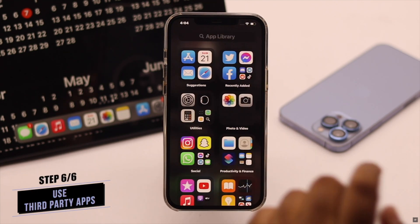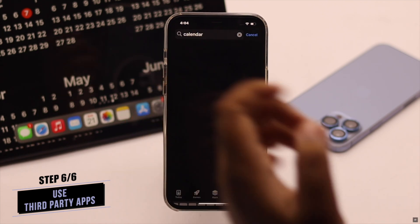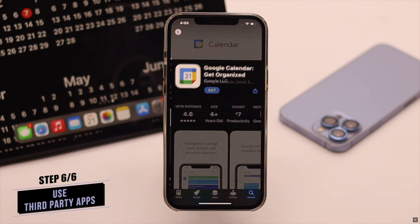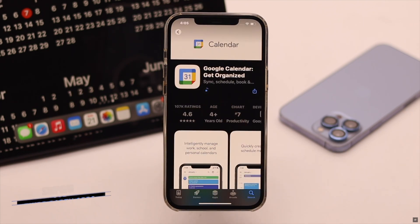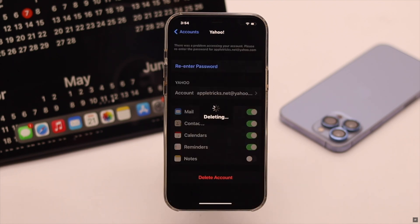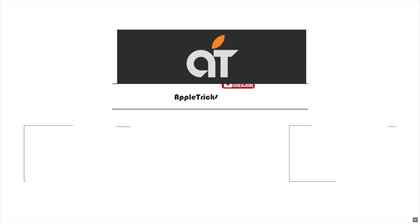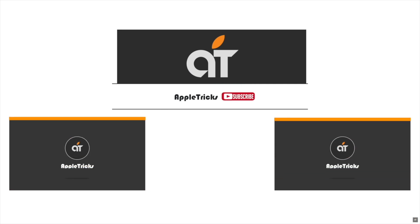If you use calendars other than the iCloud one, you should use their dedicated app for better performance, and you won't face any lagging issues on the iPhone calendar app. These are the ways you can easily fix the slow calendar problem on iPhone running iOS 16 and later. If you have any query regarding the topic, let us know in the comments below, and always stay with our channel.